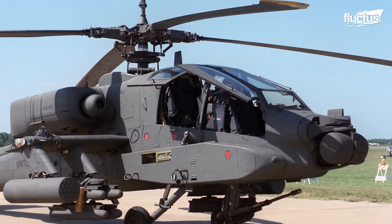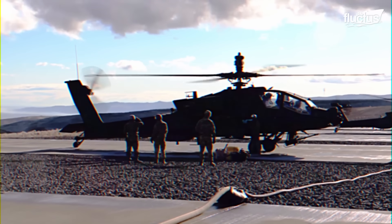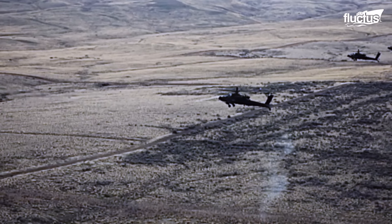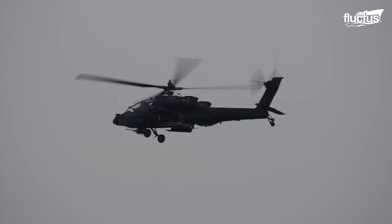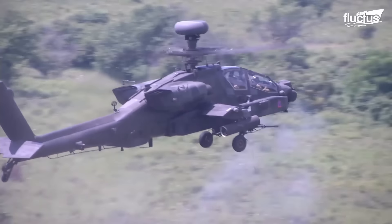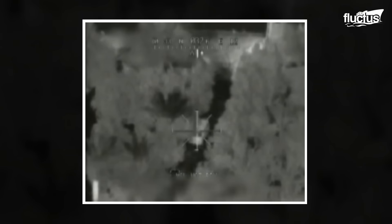Developed in the 1970s as a replacement for the aging AH-1 Cobra attack helicopter, the first Apache prototype flew in 1975. The initial concept was for a helicopter that could perform a variety of roles. However, the final design was optimized for the ground attack role, focusing on long-range precision strikes against armored targets.